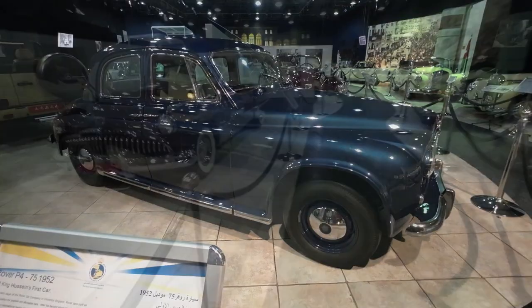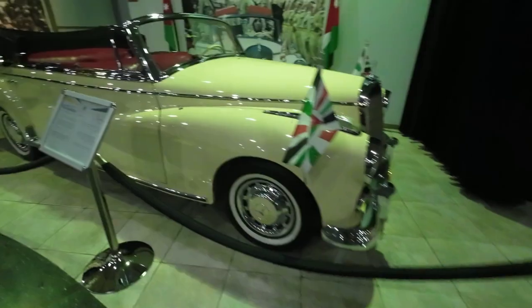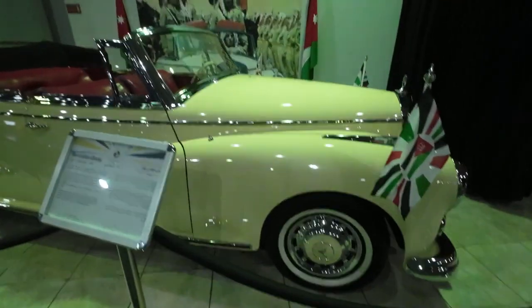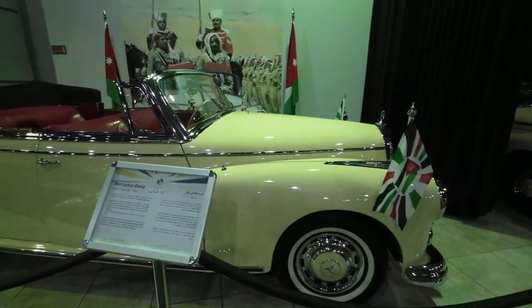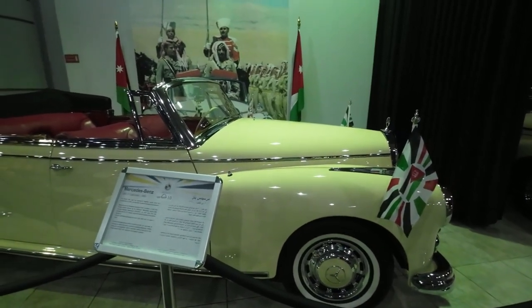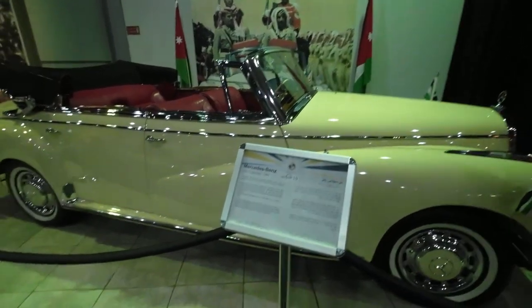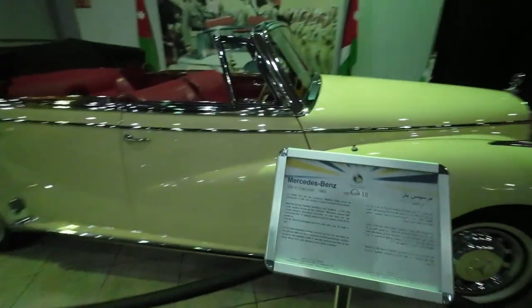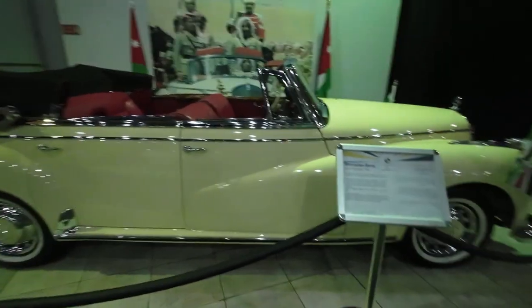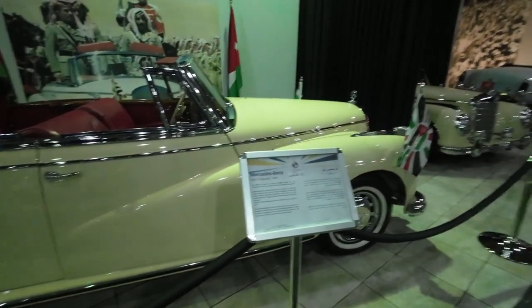King Hussein's first car. 300 SC — lovely. Other Mercedes. He was a big fan of the Mercs — I think they formed most of the presidential cars, actually, over the years. 300 D. Put some decent horsepower in it. Maybe he liked the frugality of it.